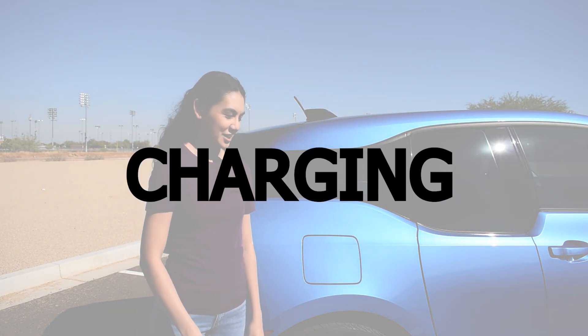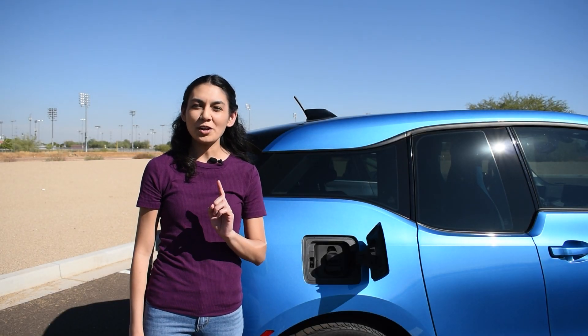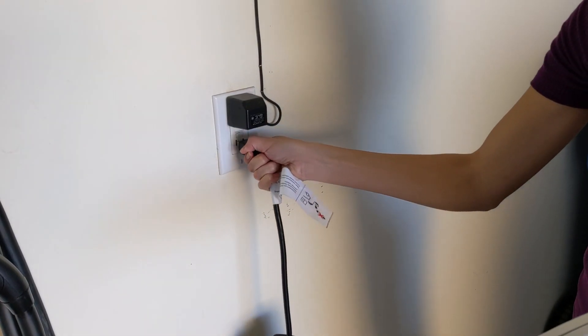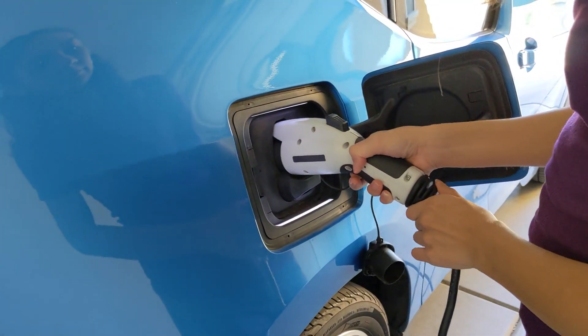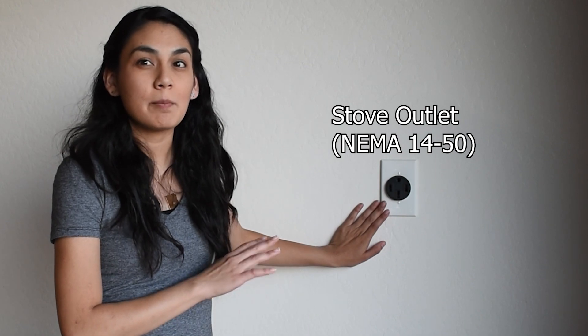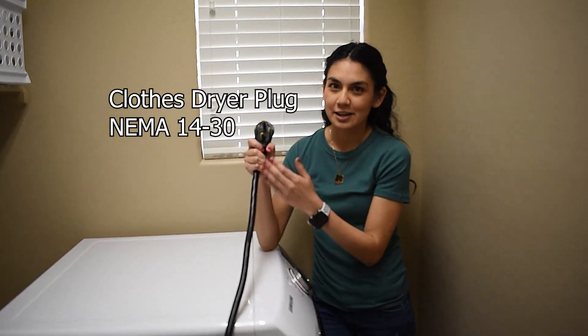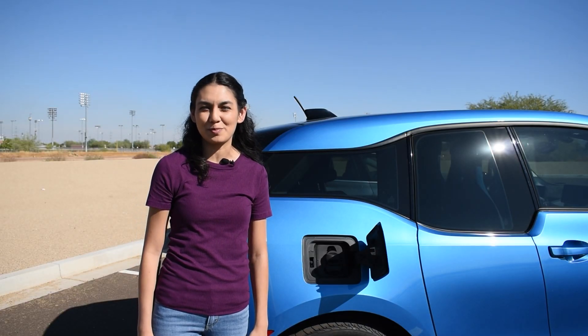Let's start off with charging. Electric vehicle charging can be summed up in three levels. Level 1 uses a regular wall outlet like you would find in your home. It's slow, but you can get 30 to 40 miles of range overnight. It's enough for most people's daily commute, and some people use this as their main source of charging. Level 2 uses a more powerful wall outlet like an electric stove or clothes dryer. This is what most people use to charge their EV at home, and you can typically get a full charge overnight.